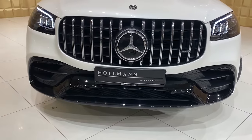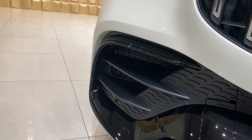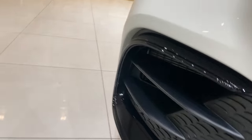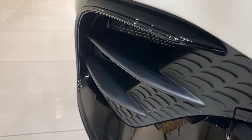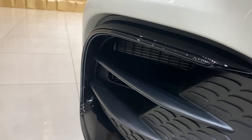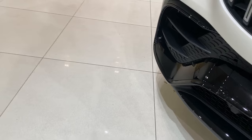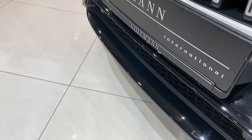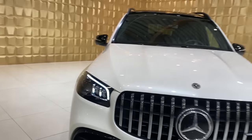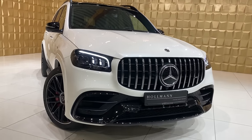The front bumper is fully finished in black as we have the Night Package — looks very nice. Something I don't like: plastic on AMGs; they shouldn't do it, but it looks okay on such an SUV. Everything finished in black — front splitter, everything. How do you like the front of this? I love it.